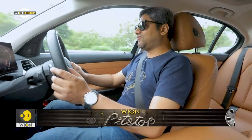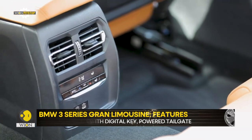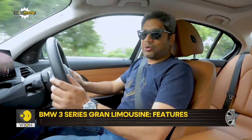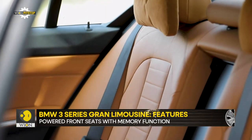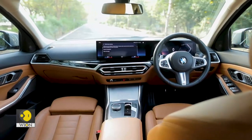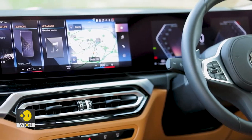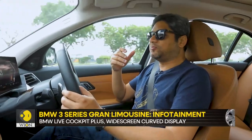Speaking of the rear, I'm not a big fan of the centrally placed floor-mounted aircon vents for the rear passengers. I've never been and I don't think I ever will be. I think all manufacturers rolling out cars with rear air vents placed like this should just stop. The B-pillar or roof-mounted vents are so much better at doing the job of cooling. Now let's dig into the biggest change that the updated 3 Series comes with, which is its screen.